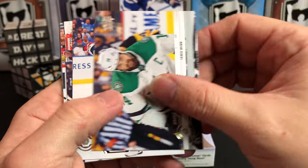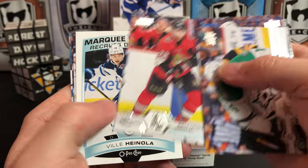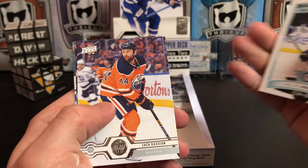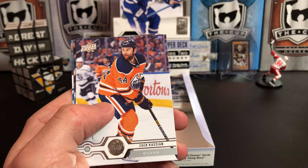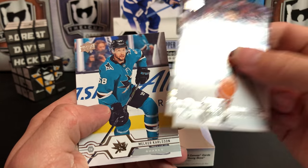Jamie Benn, Jacob Fransson, Ryan Miller, Nikita Zaitsev, Ville Heinola Marquee Rookie update, Zach Kassian, Timo Meier, and Niklas Carlson.